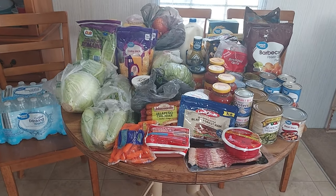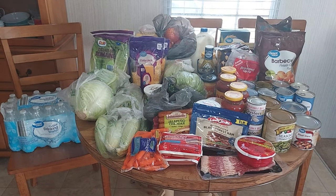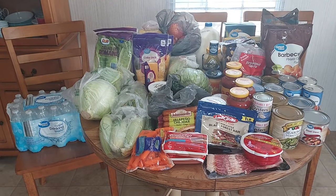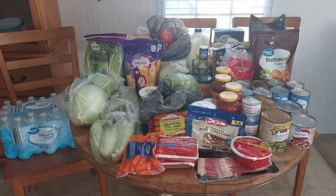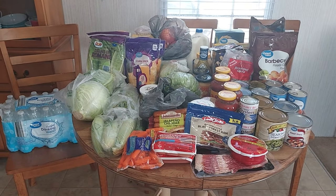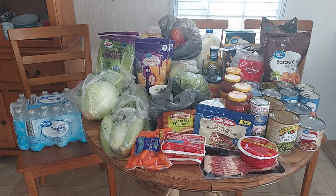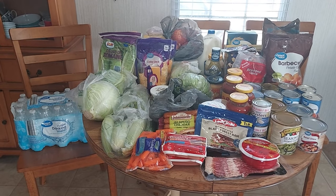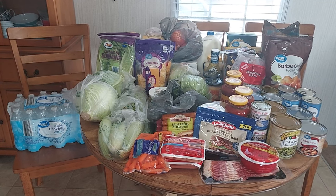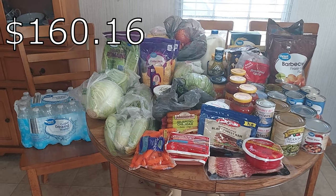Hey guys, it's me Thriftastic Mom and today I'm here to share my grocery haul with you. This week I only went to Walmart because I didn't need a lot of meats. For the most part I just needed to get veggies, snacks, milk, and stuff like that. I spent about a hundred and fifty-eight dollars — I'll put the total on screen — that's how much I spent on everything you're going to see in this video.